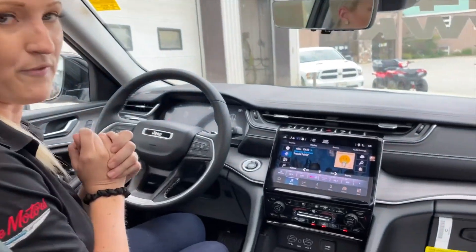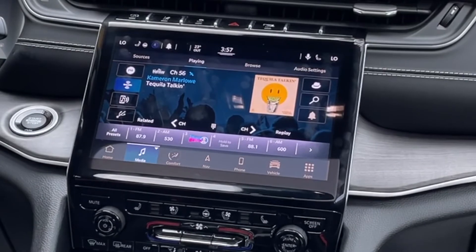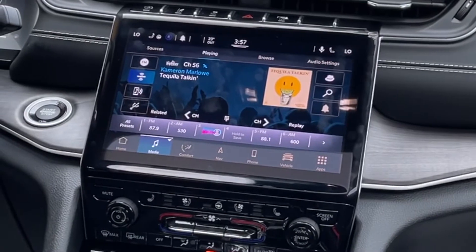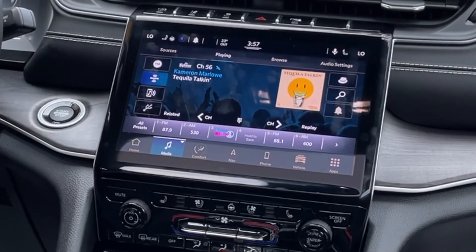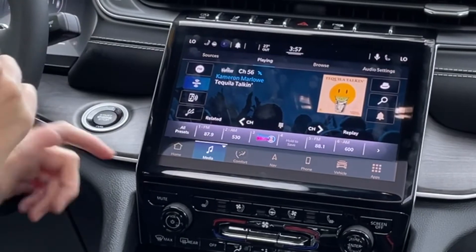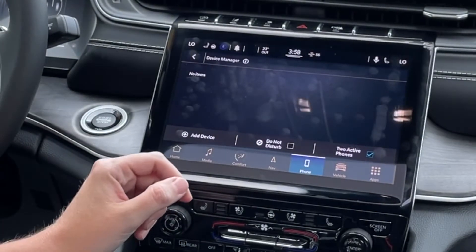As you can see, it's right here in front of me. The screen is absolutely gorgeous — high resolution, 10.1 inches, which is amazing. A lot of us are used to the 8.4-inch screen, so it's definitely an upgrade. It's actually five times faster than the previous Uconnect 4, so up to five times faster.